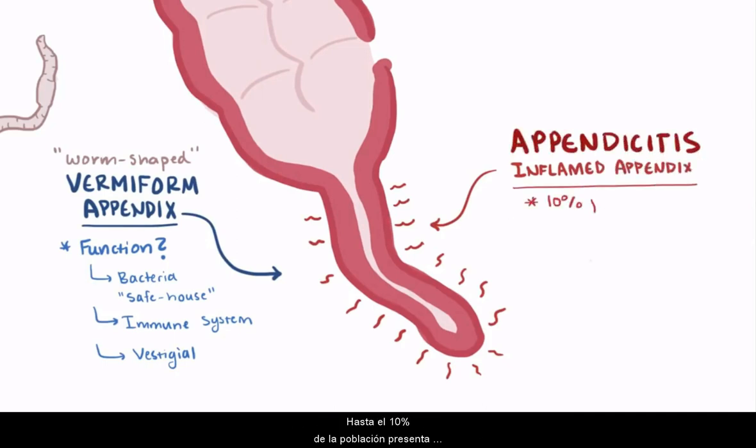As much as 10% of the population develops appendicitis at some point, and it's the most common surgical emergency of the abdomen.